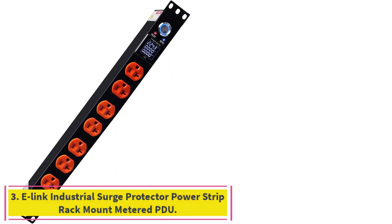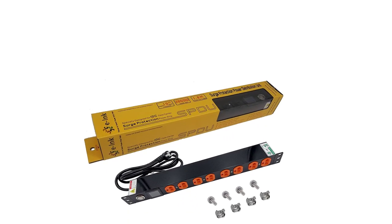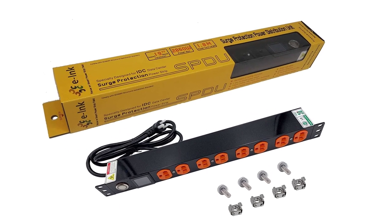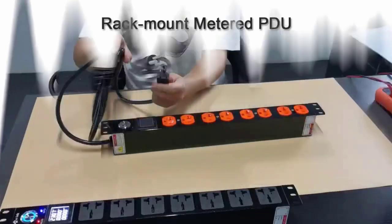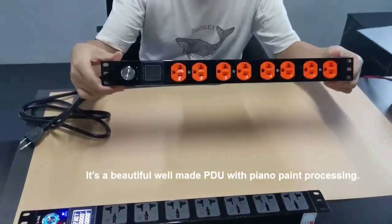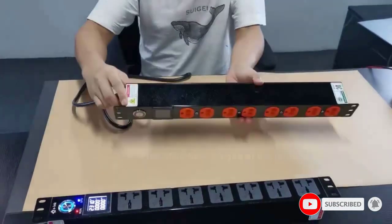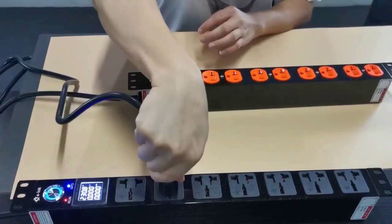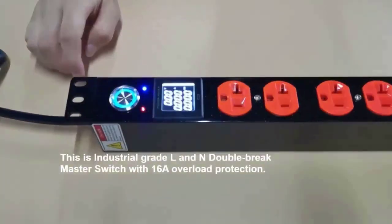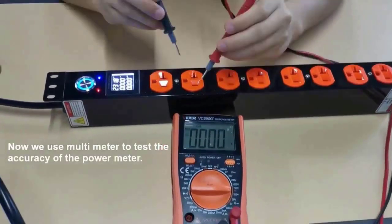Number three: the Elink Industrial Surge Protector Power Strip Rack Mount Metered PDU. This is a grade 1 19-inch 1U switched PDU with an OLED screen for monitoring. It has eight NEMA 5-20R outlets and can provide up to 16A 120V or 16A 240V for servers or electrical devices. The PDU is made of T6 hardened aluminum alloy with fast heat dissipation and four-layer coating with piano painting. It has a six-foot power cord and an industrial L and N double-brake master switch which is safe and easy to operate.